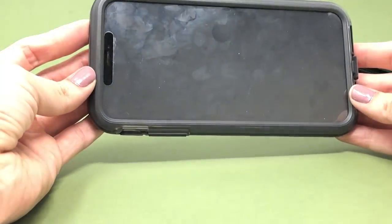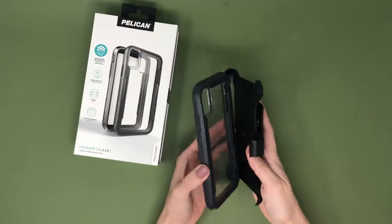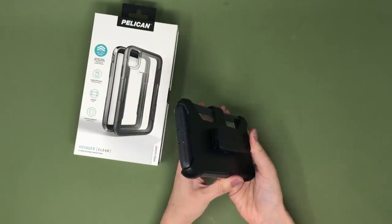There's a bit of a reprieve as the Voyager's design allows it to be compatible with most edge-to-edge screen protectors. But I'm a way bigger fan of Pelican's clear cases — their tough lineup just doesn't do it for me anymore.